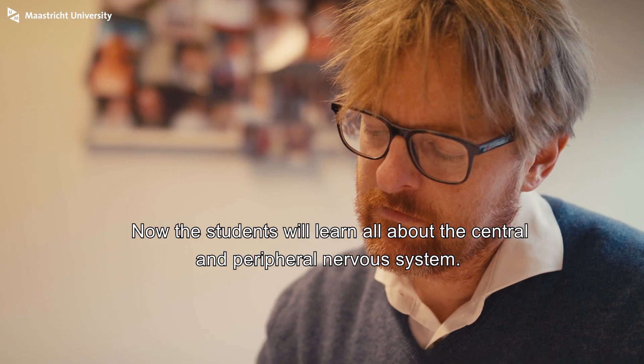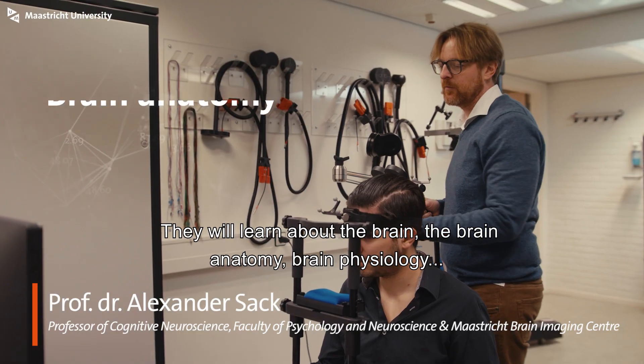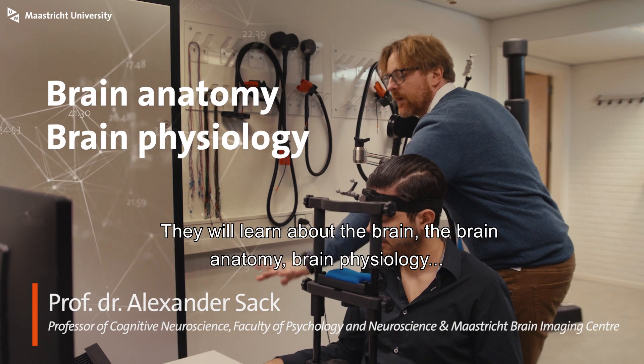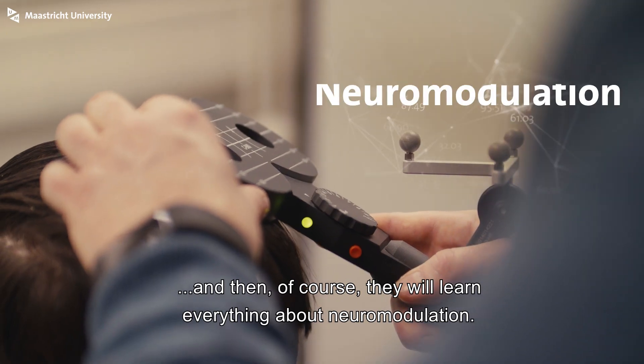Our students will learn all about the central and peripheral nervous system. They will learn about the brain, the brain anatomy, brain physiology, and then of course they will learn everything about neuromodulation.